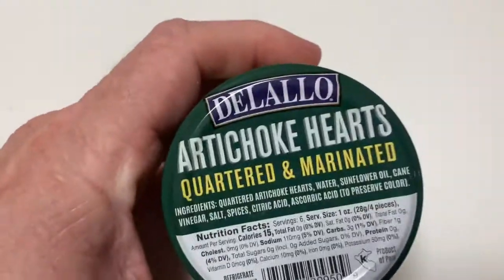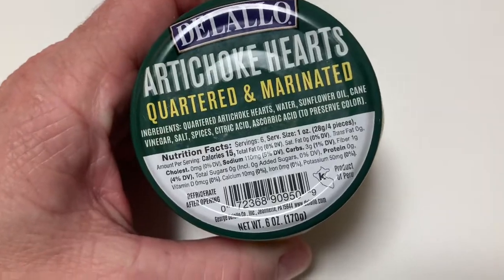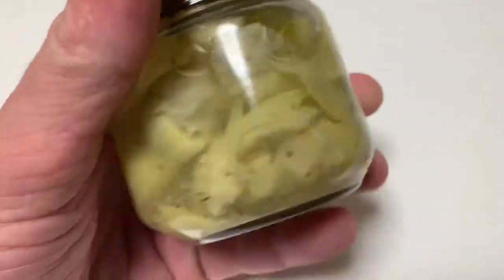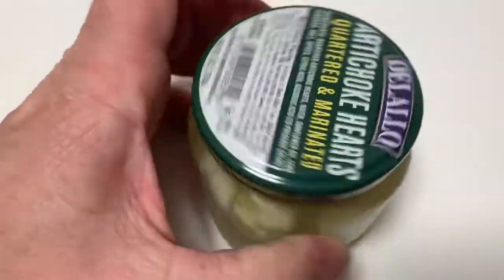Hey guys, this video's on DeLalo Artichoke Hearts. Let's give this a shot. Low carb, fairly low carb. Small jar. Let's see what this is all about.